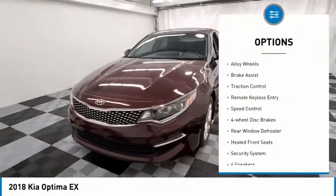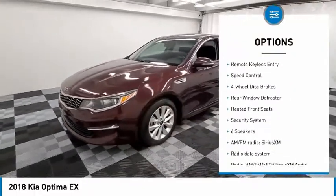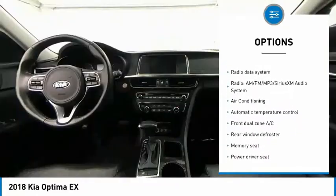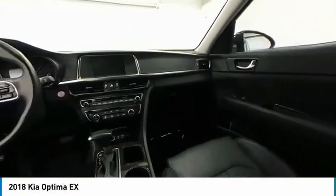Electronic stability control, alloy wheels, brake assist, traction control, remote keyless entry, speed control, four-wheel disc brakes, rear window defroster, heated front seats, security system.